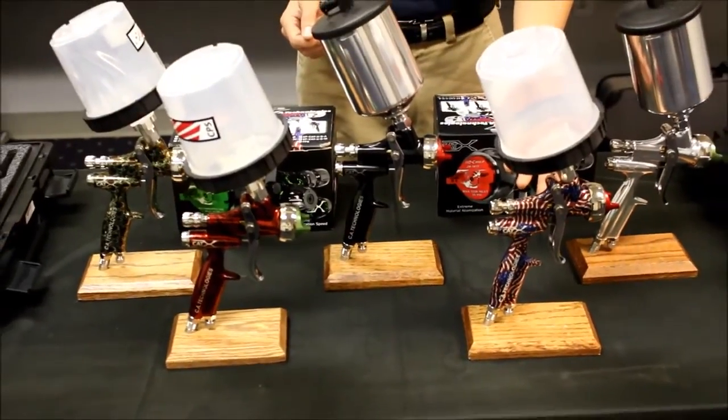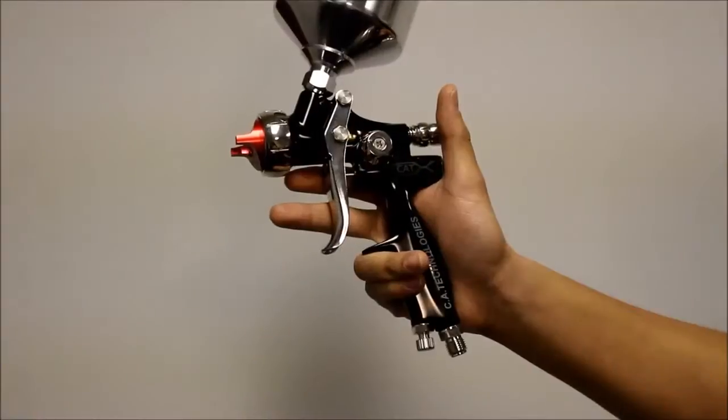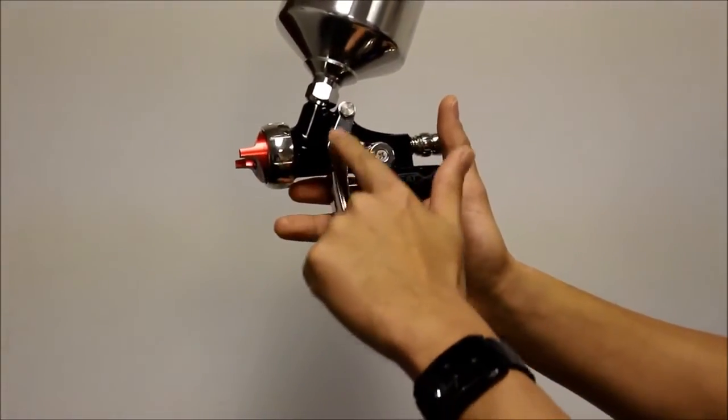These are anodized finishes and will retain this great look through many years of service. The Caddx fluid passages are stainless steel and ready for solvent or waterborne coatings.